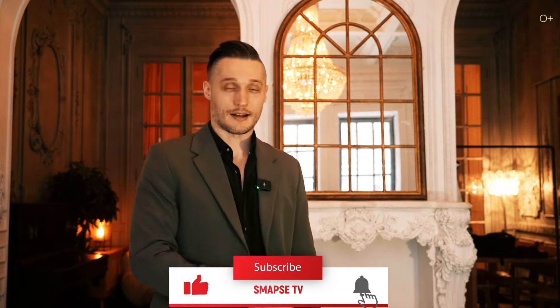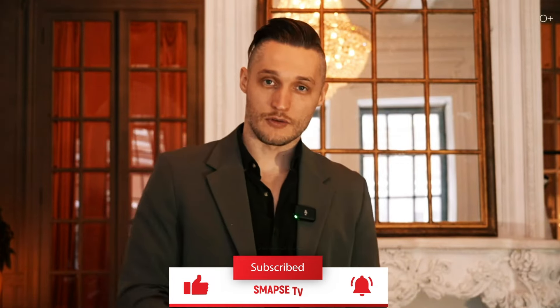If you are interested in education abroad, subscribe to our channel. Remember, tons of helpful information is posted on my Instagram and Telegram channel. Subscribe and see you soon.